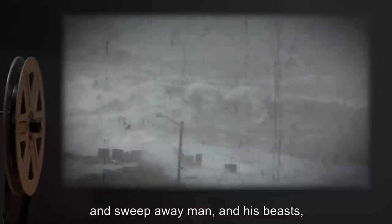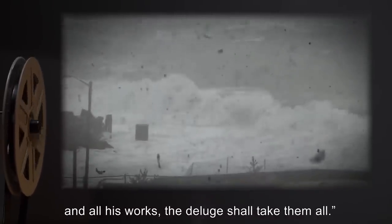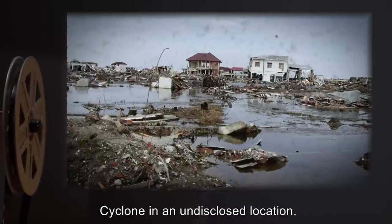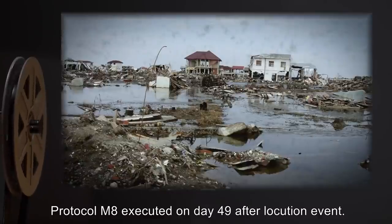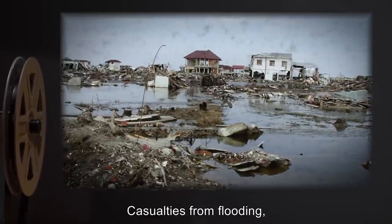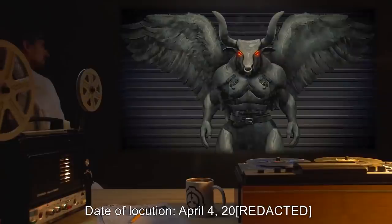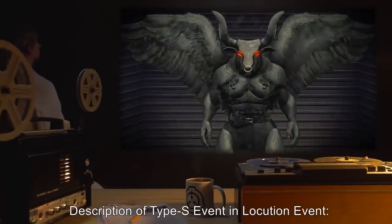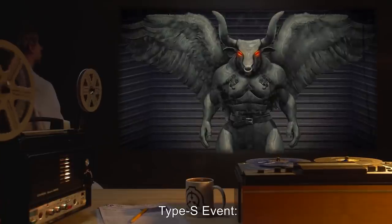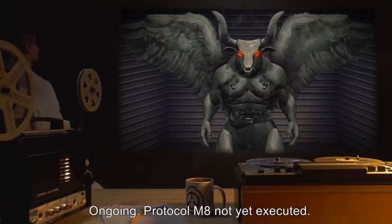Date of locution: November 7th, 1970. Description of Type S event in locution: 'The rains shall scour the earth and sweep away man and his beasts and all his works; the deluge shall take them all.' Type S event: Cyclone in an undisclosed location. Outcome: Protocol M-8 executed on day 49 after locution event. Casualties from flooding, disease, and starvation estimated at several thousand. Date of locution: April 4th, 2001. Description of Type S event and outcome: [DATA EXPUNGED]. Protocol M-8 not yet executed.